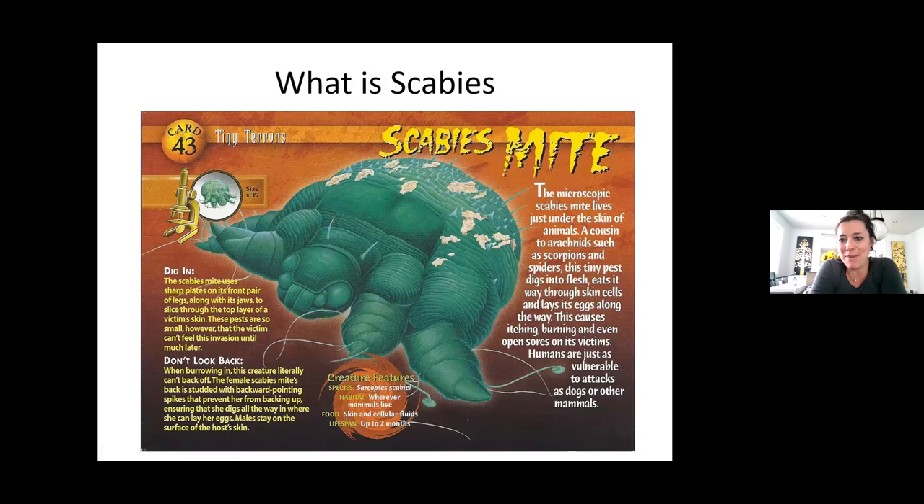This is a scabies mite — a scary cartoon version, but a cartoon version. They are microscopic and live under the skin. They are a cousin to arachnids such as scorpions and spiders. They dig into the flesh, eat their way through skin cells, and lay eggs underneath the skin. This can cause itching, burning, and even open sores. The open sores we see are usually because clients itch until there are scratch marks that break down the skin.